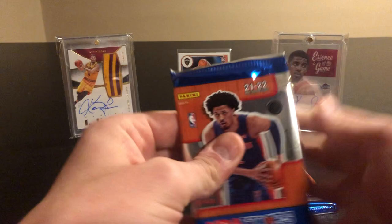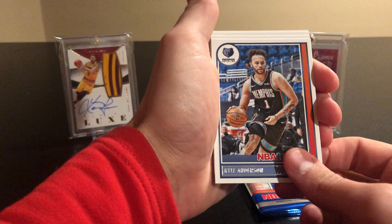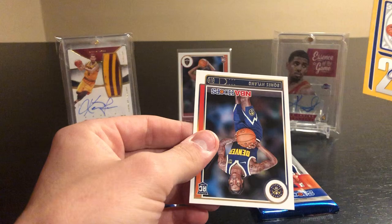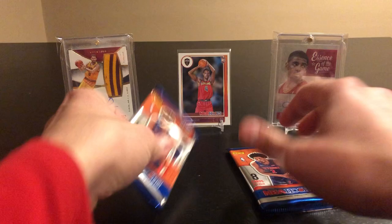Bobby Portis, Andre Drummond, Kyle Anderson, Montrezl Morris — newly acquired by the Cavs — Coby White, Moses Moody, and a Bones Hyland. Classics — I mean Class of 2021 — Moses Moody. Alright, two packs left.